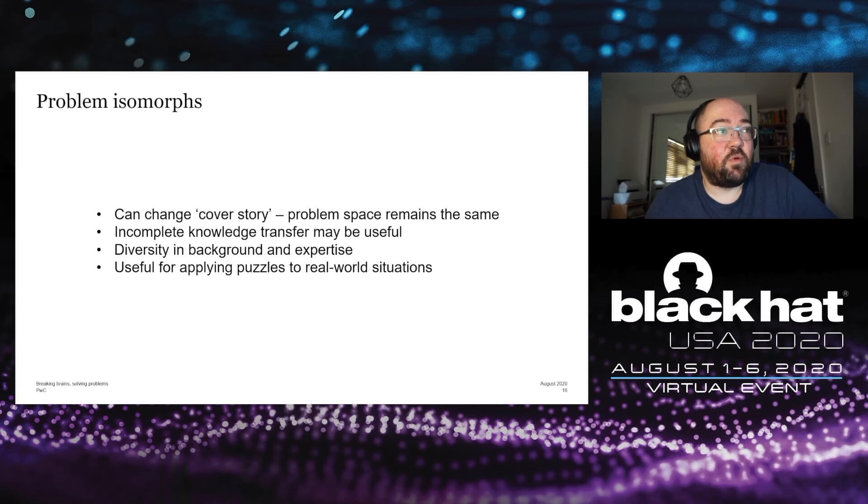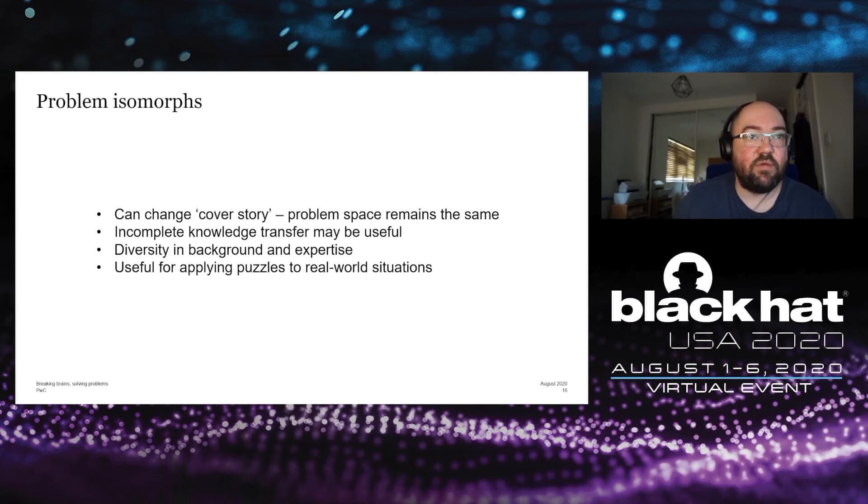A couple of other things that might assist with problem solving in security: problem isomorphs — essentially two problems that have the same underlying requirements and demands but may have a slightly different cover story, while the actual problem space remains the same. Incomplete knowledge transfer may also be useful — this is using experience and awareness from one domain to another. It's important to have diversity in background and expertise in security, with people from multidisciplinary backgrounds, because many people will be able to apply that knowledge transfer and come up with a solution.